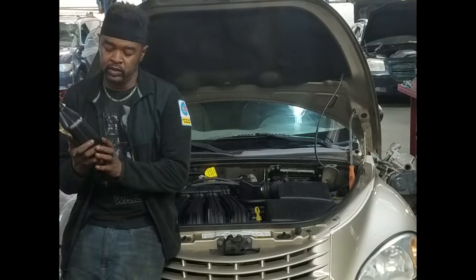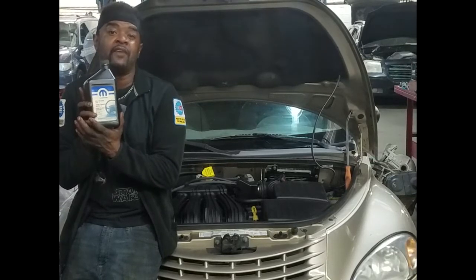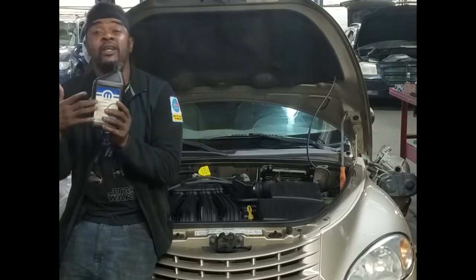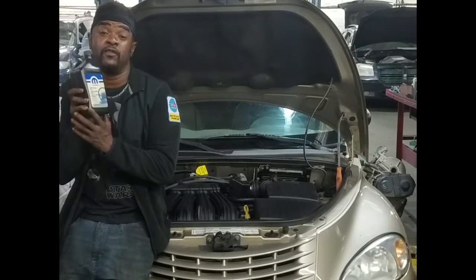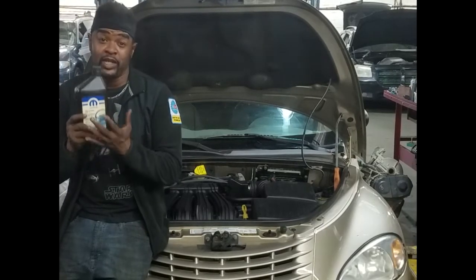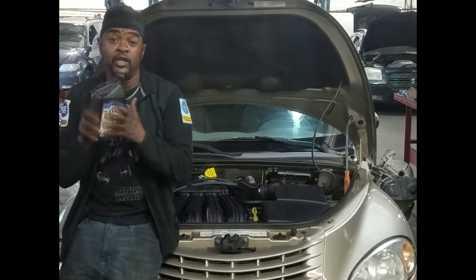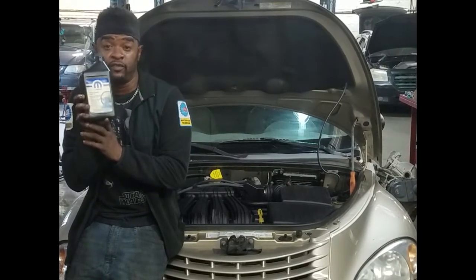This is not to say the clear stuff doesn't work — it still works and you can use aftermarket clear fluid. Fluid is fluid; there are only a few companies that produce it anyway. You cannot get the clear stuff through Chrysler anymore, but you can go to an aftermarket store and get power steering fluid and be just fine. Don't panic if you go to the Chrysler parts store and get the red Power Steering Fluid Plus Four — that's what it calls for now.